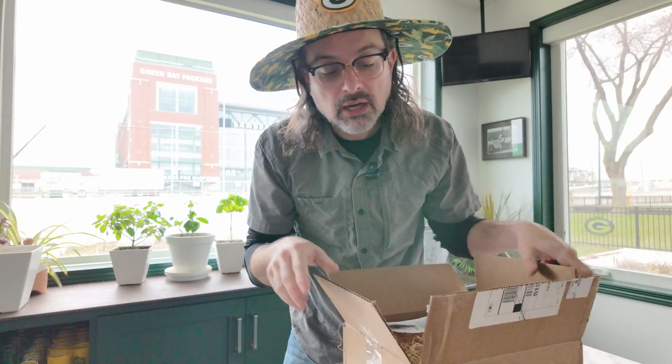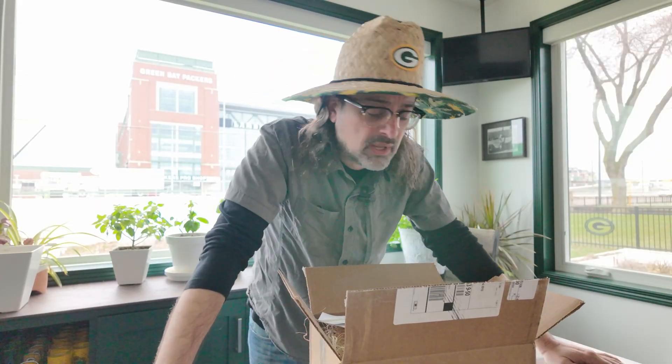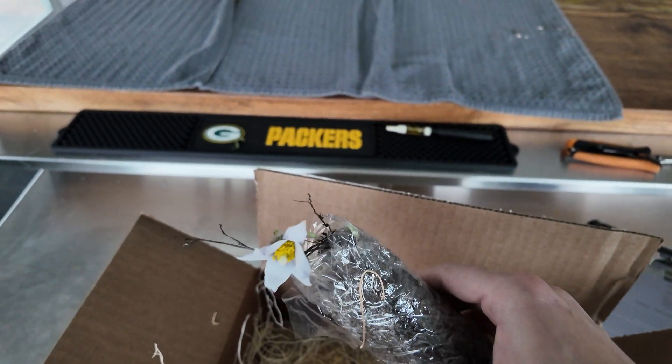I want to have early native nectar for insects and for the garden in general. I got a flower already, so I'm going to have to put that into the ground ASAP.